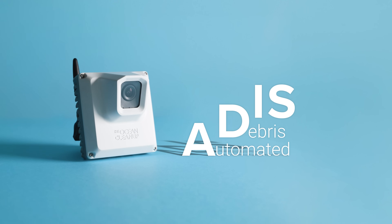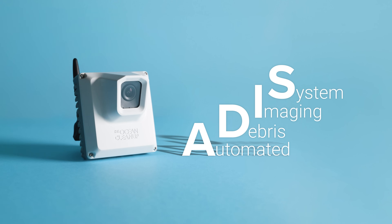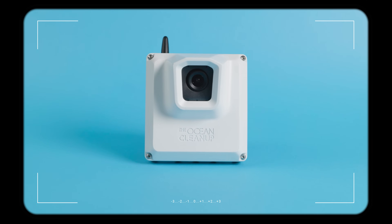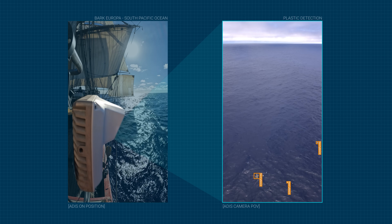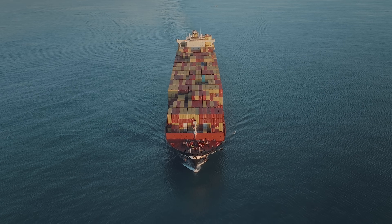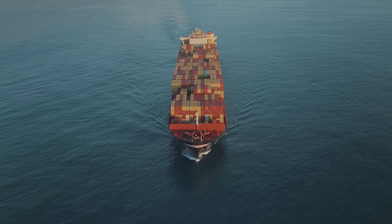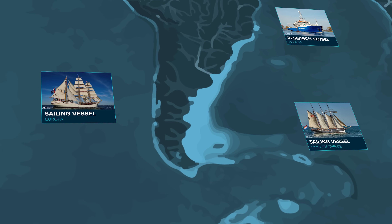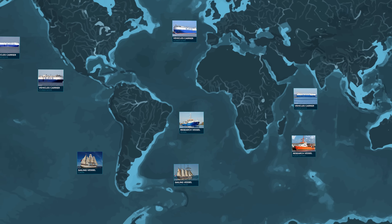ADIS stands for Automated Debris Imaging System. It's an intelligent camera system that uses AI on board. It's a very easy system to install on any ship, and it's also highly robust. ADIS needs to be out on the ocean as much as possible, and nothing sees more of the ocean than ships. With ADIS on board, vessels become part of a massive research network, helping to expand global coverage of plastic pollution studies.